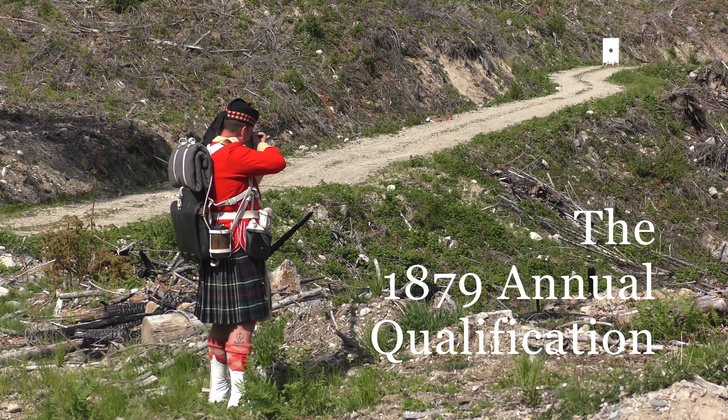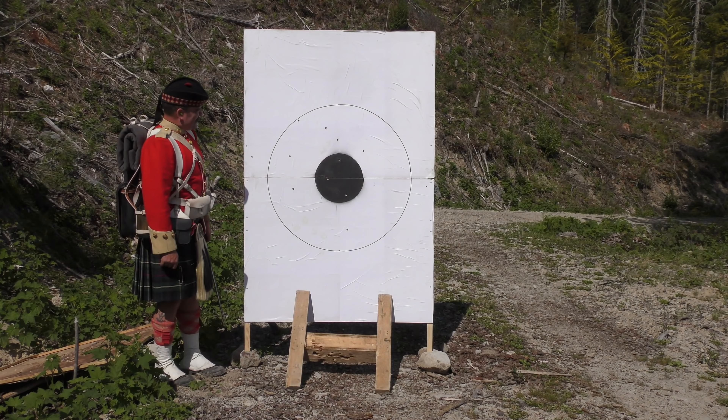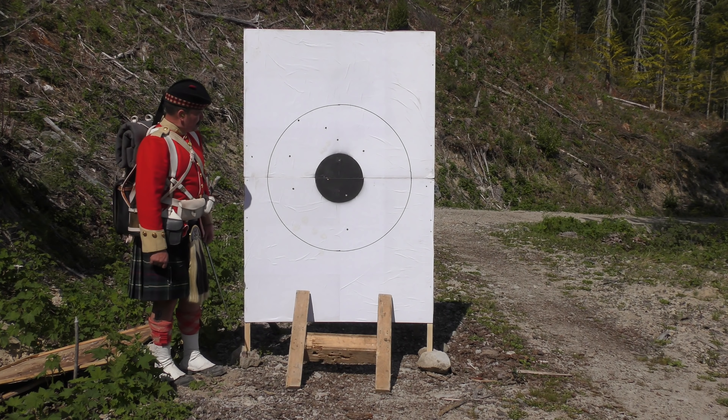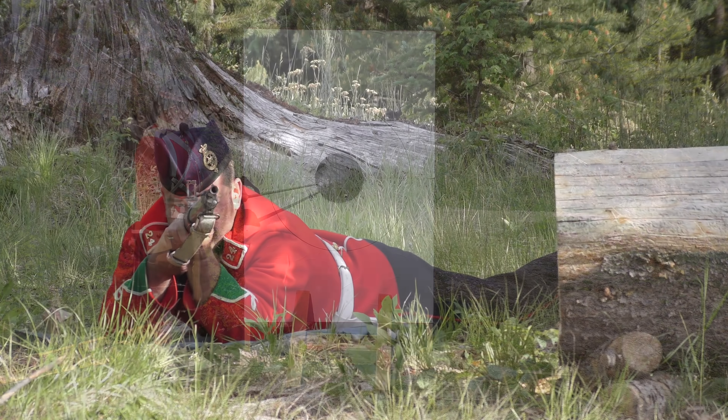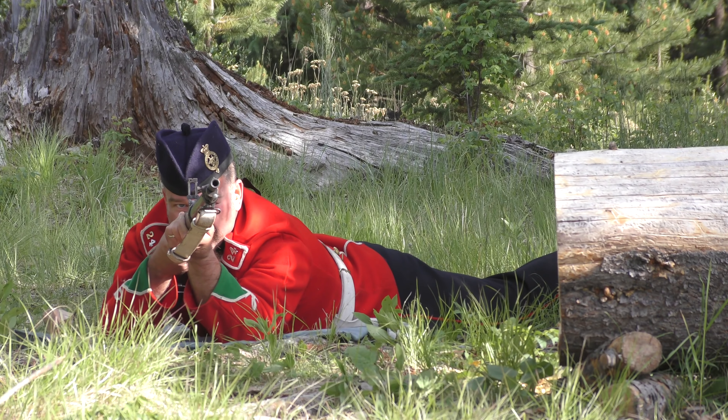In the next video in this series, we'll examine the annual qualification of 1879, with the shooting of the individual practices. These were the standard classification practices upon which was based the man's status as a marksman, first- or second-class shot.